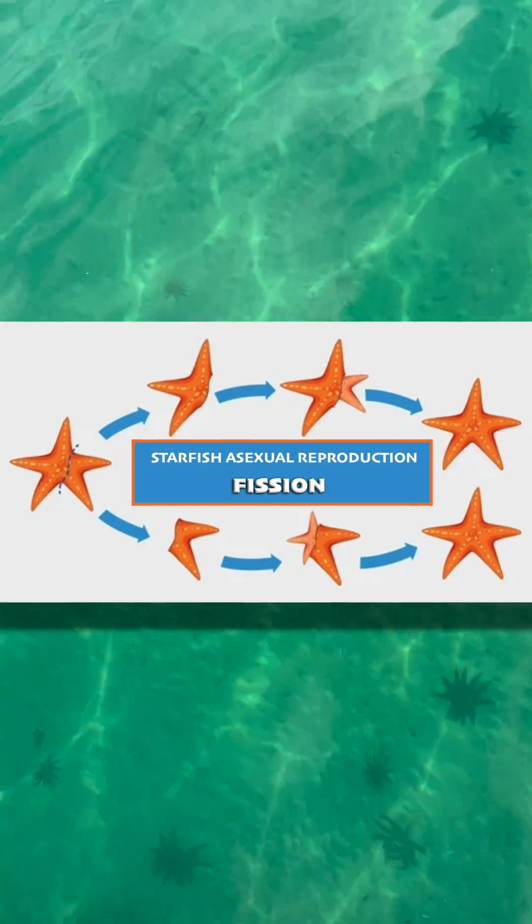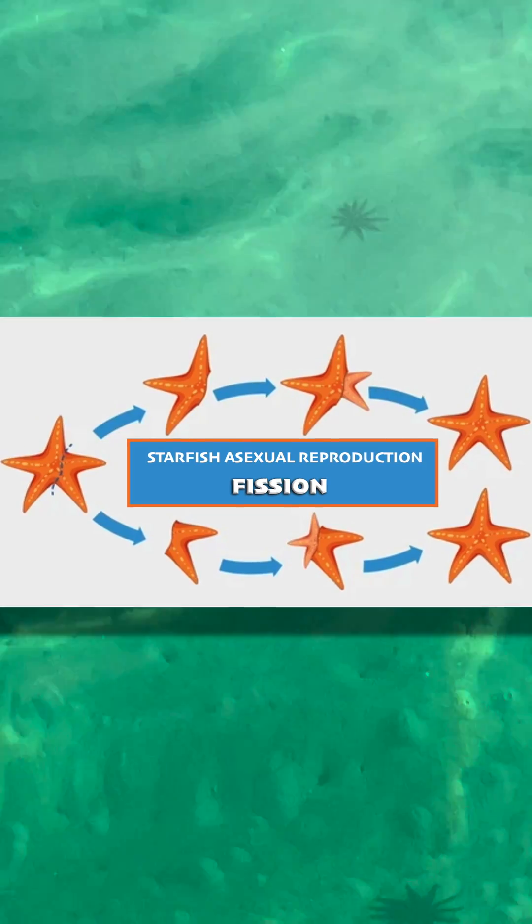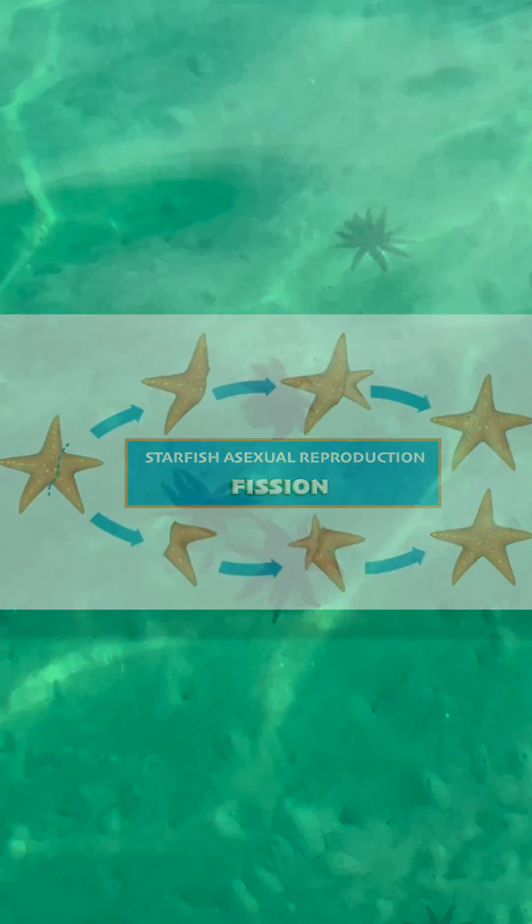11-armed sea stars reproduce asexually through fission, where the animal splits in two to create new individuals. Sea stars can also regenerate lost arms because each arm contains vital organs, including parts of the digestive and reproductive systems.